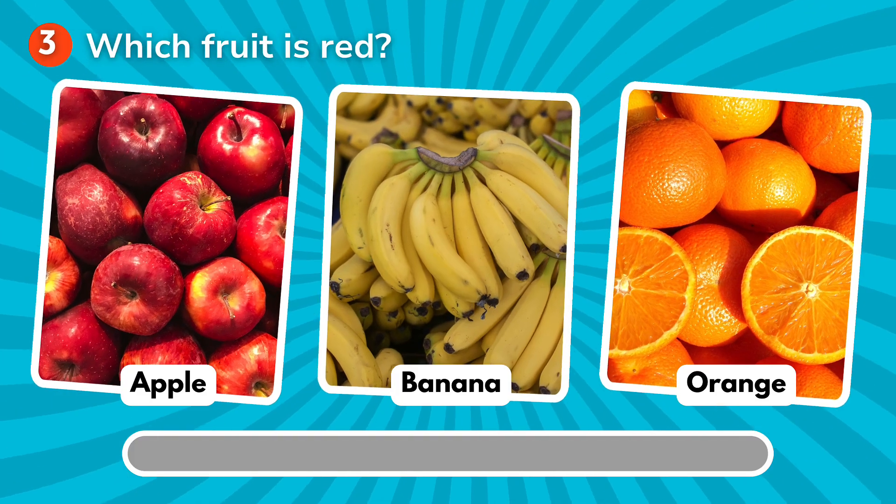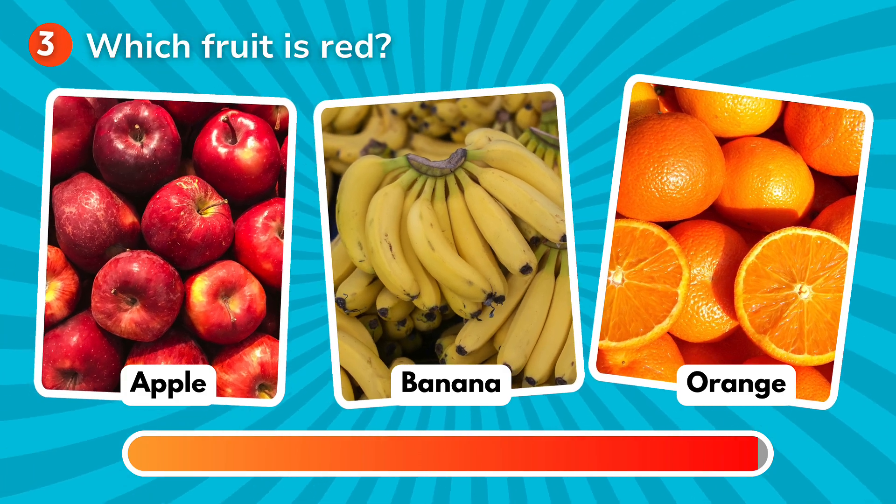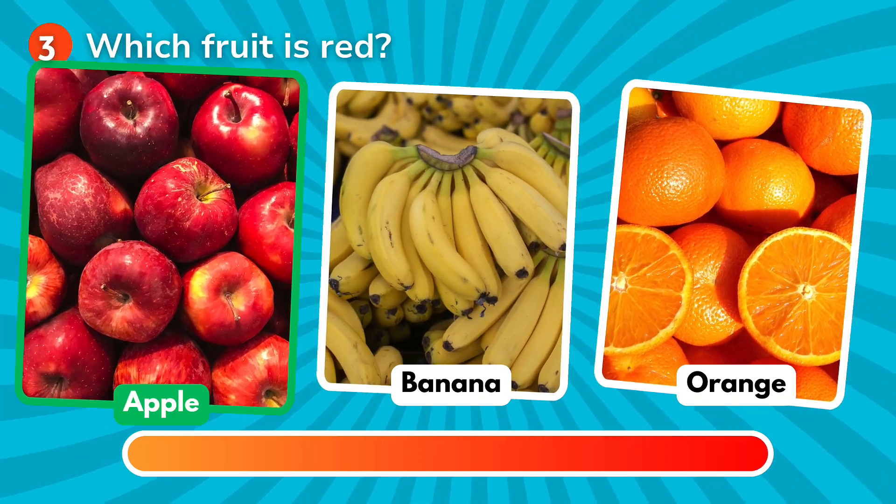Which fruit is red? Is it an apple, a banana, an orange? The correct answer is apple!